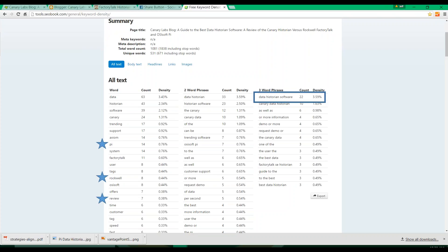Continuing to write maybe two or three blog posts over the next three months, also focusing on 'data historian software' with different subject matter, linking to other blog posts and linking to industry pages — this will continue to advance me. I should be able to get out of that tenth spot and up to the fifth, third, maybe even second or first spot by the end of the year.